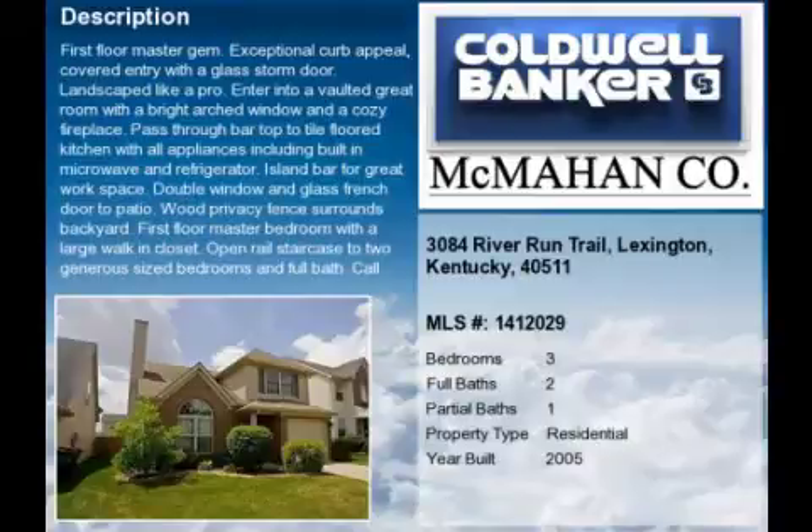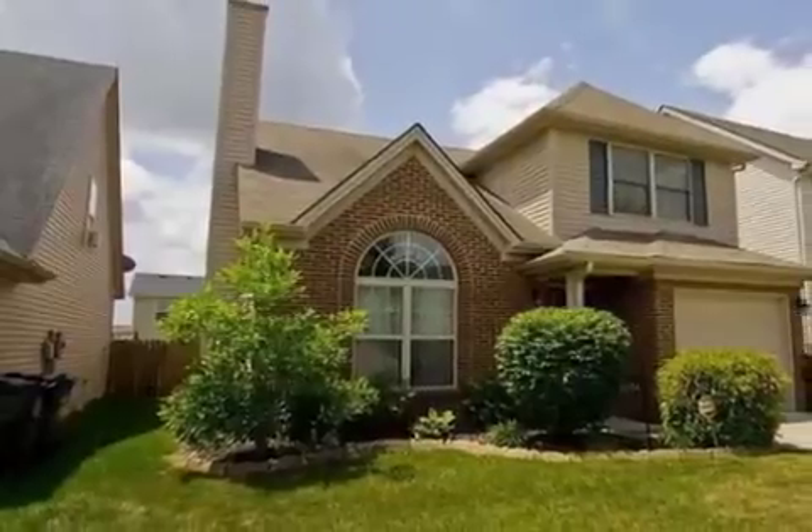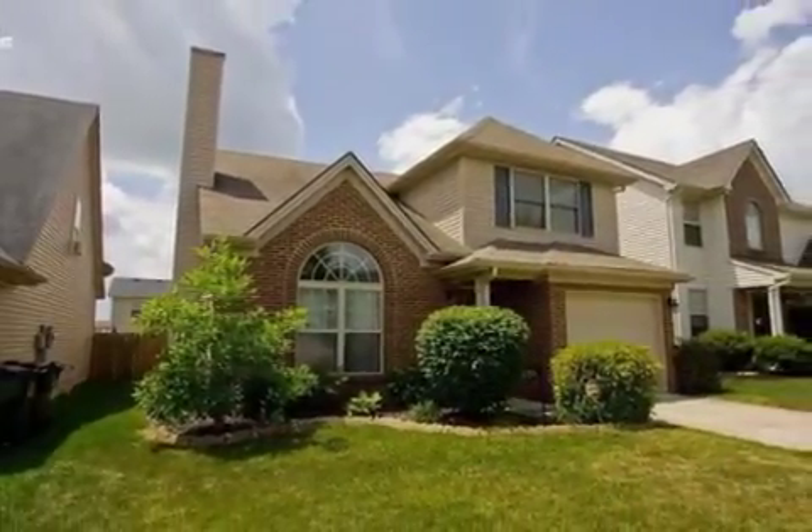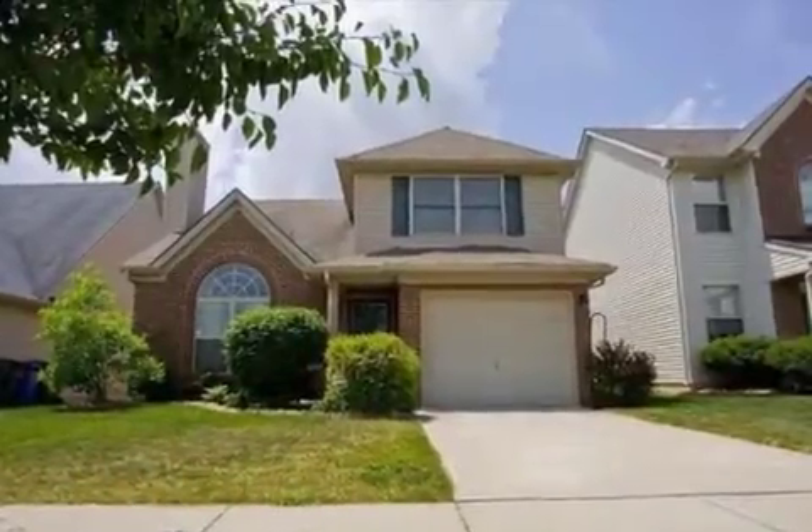This property is a three-bedroom, two full baths, and one-half bath, one-and-a-half-story home. This property is listed for $139,900.